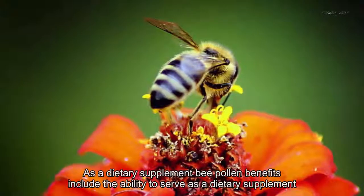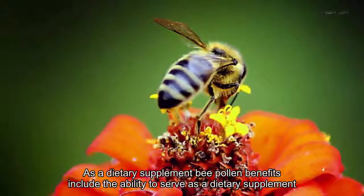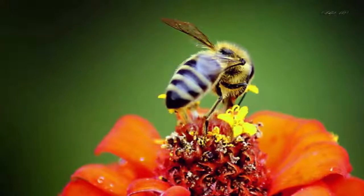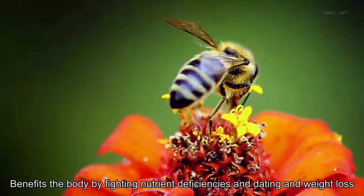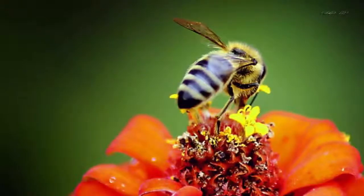Benefit 5: Serves As A Dietary Supplement. Bee pollen benefits include the ability to serve as a dietary supplement. According to animal studies, the high nutritional value of bee pollen benefits the body by fighting nutrient deficiencies and aiding in weight loss.